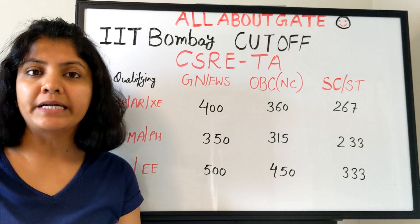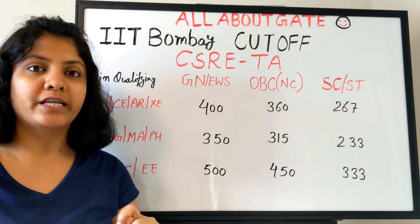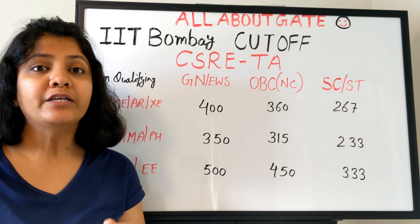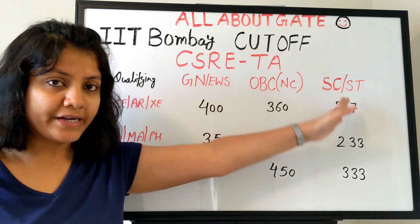Now it is time for another interdisciplinary but very prominent department — that is CSRE, the Center for Studies in Resource Engineering, which has the specialization known as GNR: Geoinformatics and Natural Resources. If you want a detailed video about it, I have provided it right here.